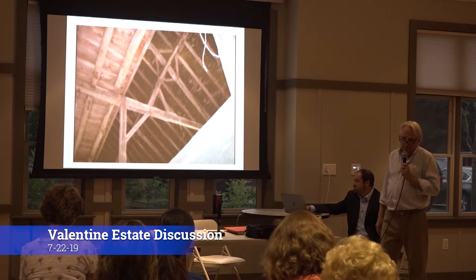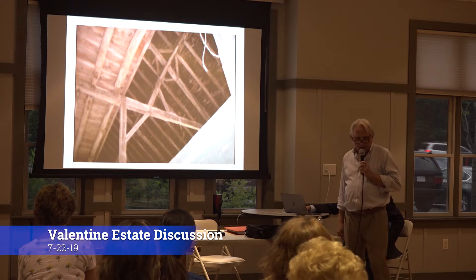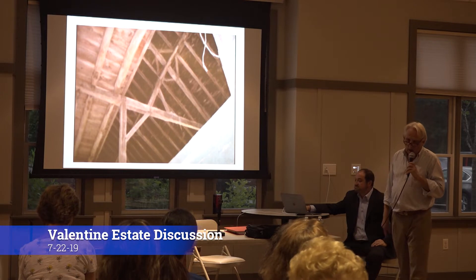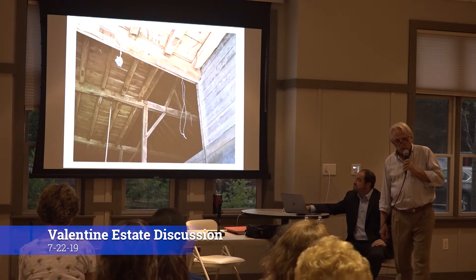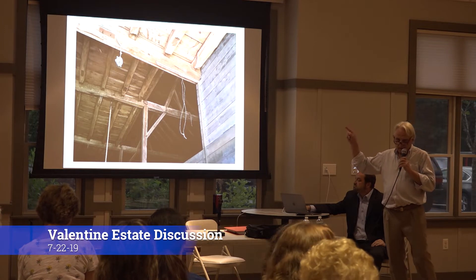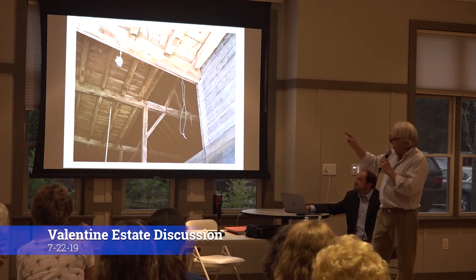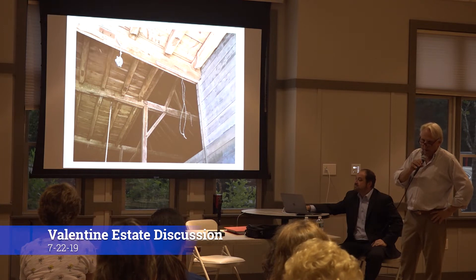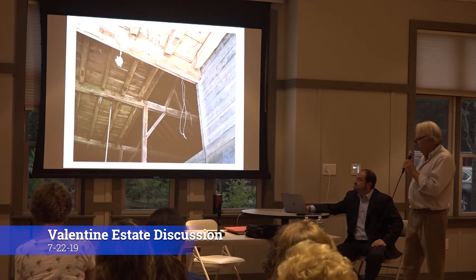Now we're going inside. When you look at the outside of that barn, you'd say, not so good — and that's true. But inside, it is unbelievable. These rafters — I've had experts who do barn restoration come down. They love this. They think that this is a gem. It is hand-carved, you can see that, and it's solid as a rock. It just shows you some of the things that are still left there from way back when.